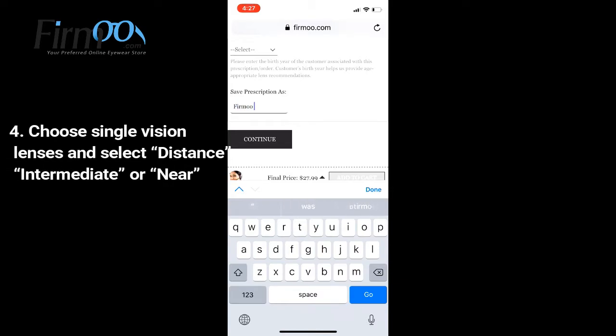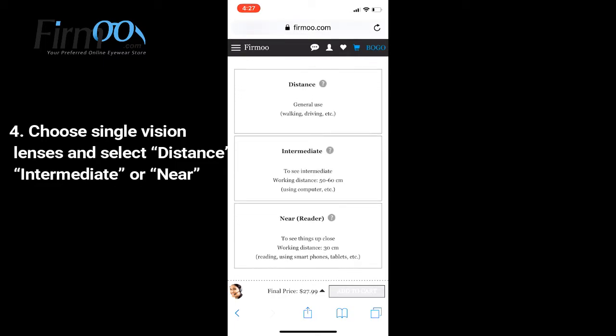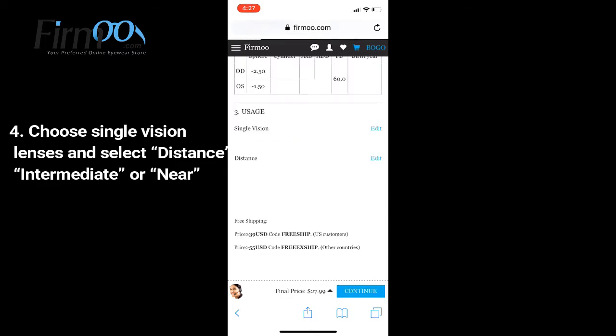Next, choose single vision lenses and select distance, intermediate or near. Here I will choose distance.